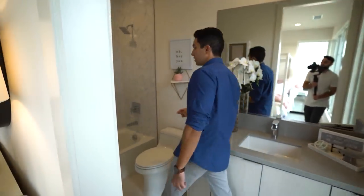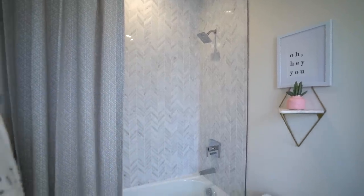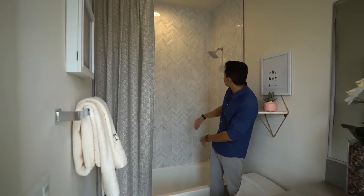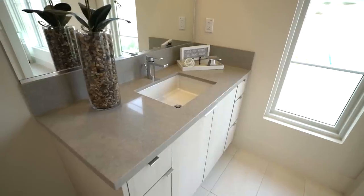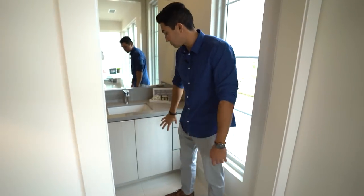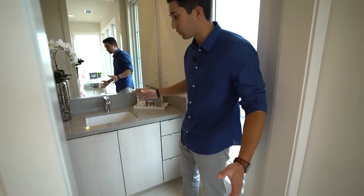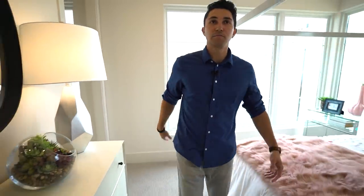I really like the chevron tiles in the shower walls going all the way up to the ceiling in a light blue tone. There's a built-in bathtub, chrome rain showerhead, and quartz countertops in a lighter gray — the same sleek, modern cabinetry throughout.